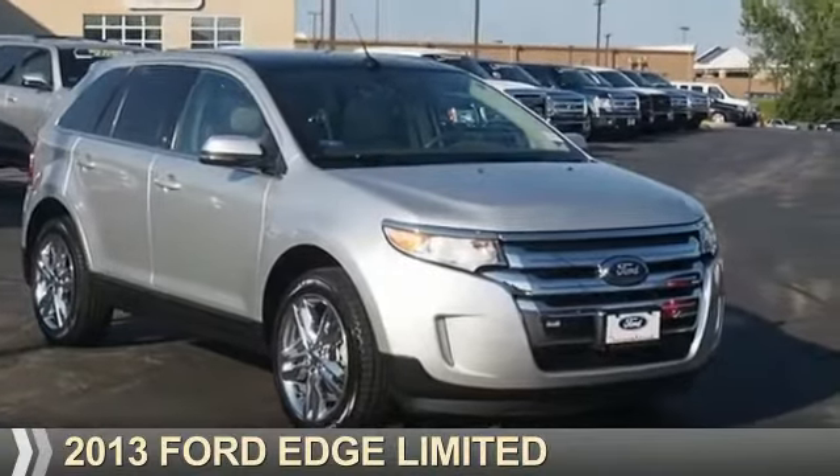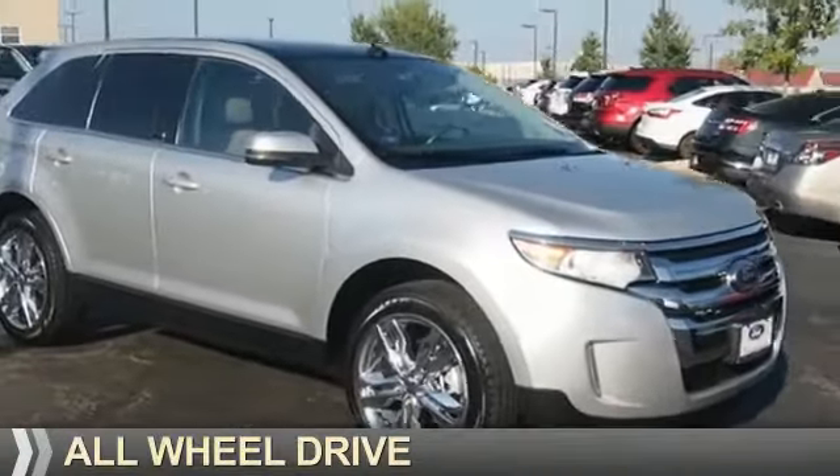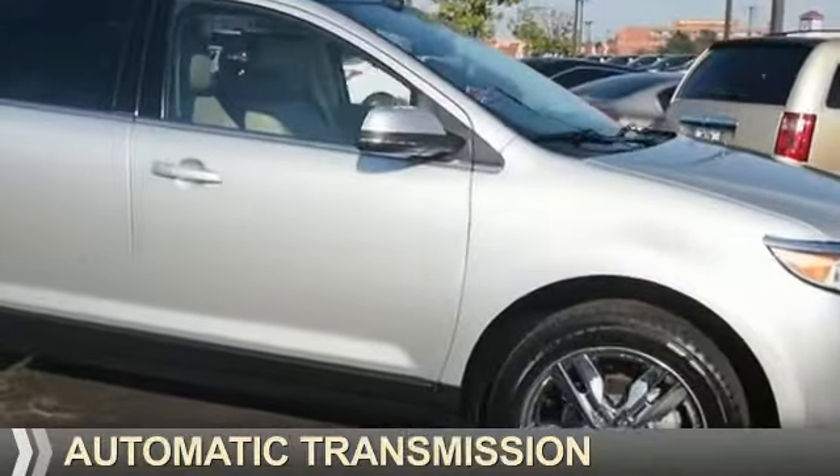Presenting the 2013 Ford Edge. It's powered by all-wheel drive, a 3.5-liter six-cylinder engine, and an automatic transmission.